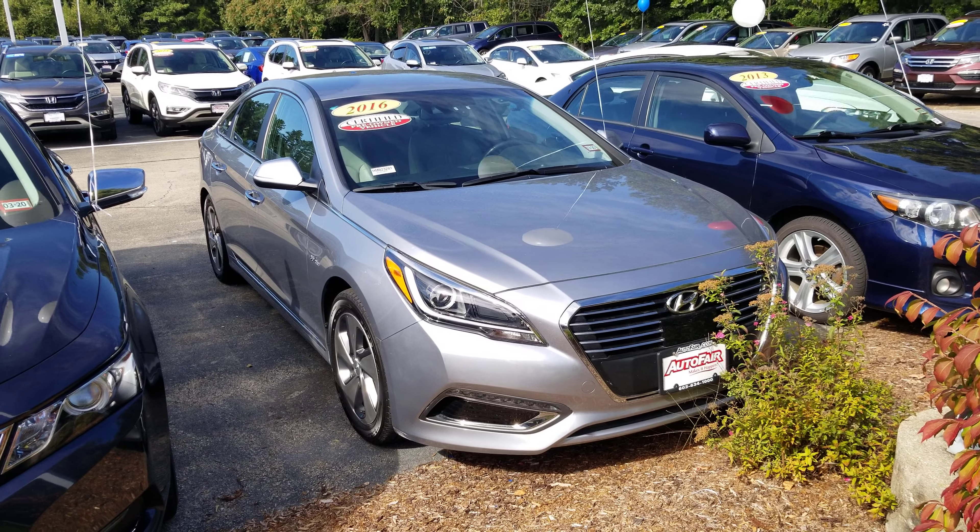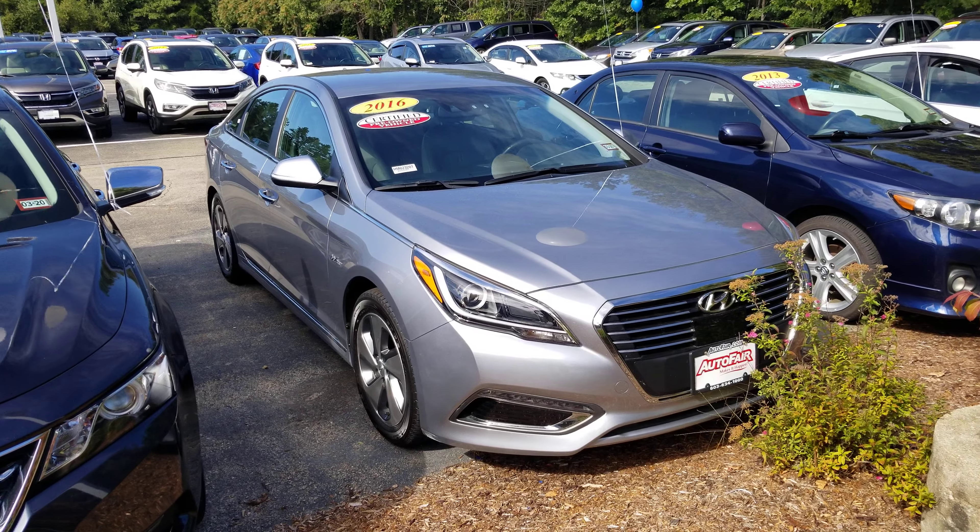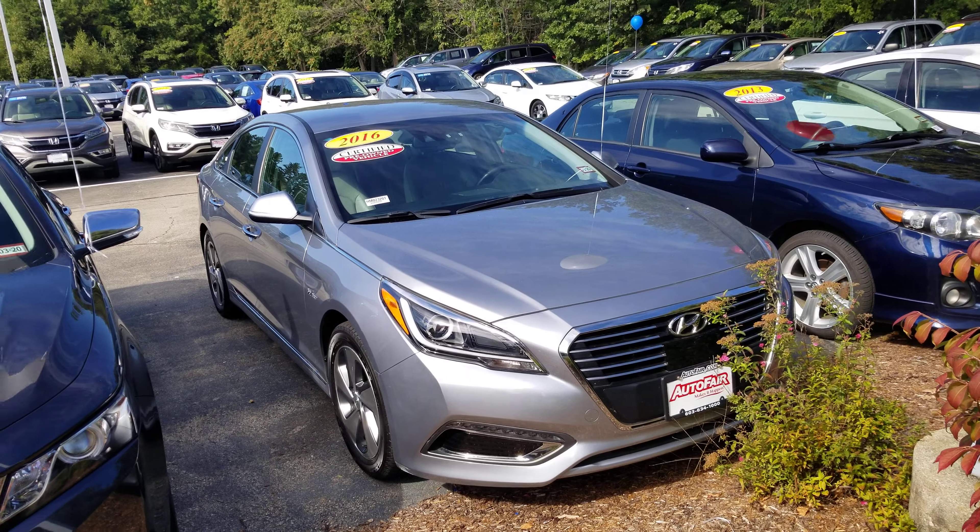Hey Joseph, Dan Griffith from Autofair Honda in Manchester, New Hampshire. This is the 2016 Hyundai Sonata Hybrid that you inquired about. I'm going to take a quick little walk around this vehicle and show you some of the features in it.